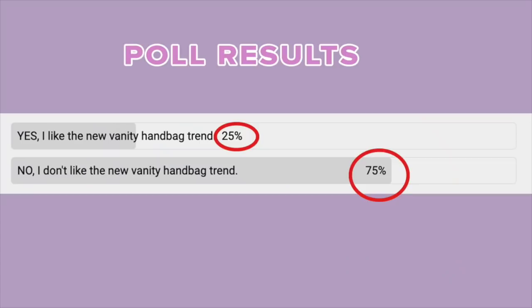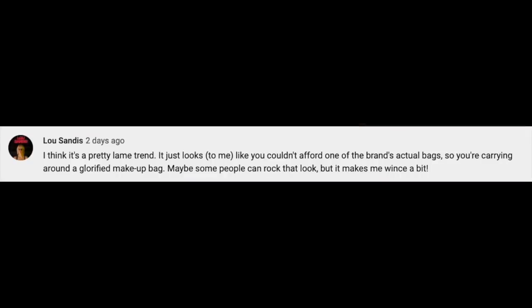Now for the poll results. I asked all of you on YouTube what you think of the vanity case handbag trend. Only 25% said yes, I really like them, and a massive 75% said no, I really don't. For those who like them, they feel it's a fresh design very different from other bags out at the moment and that you can get more bag for your money — although I hope I've demonstrated that's not always the case. Back when you could buy the Dior oblique vanity case for $1,400 when the cheapest next bag was the saddle at $2,400, that argument held up more.